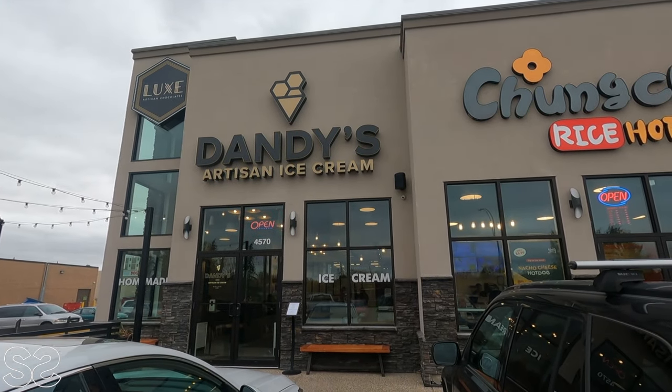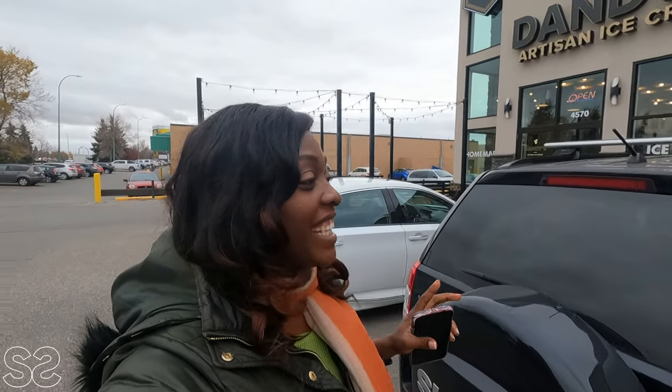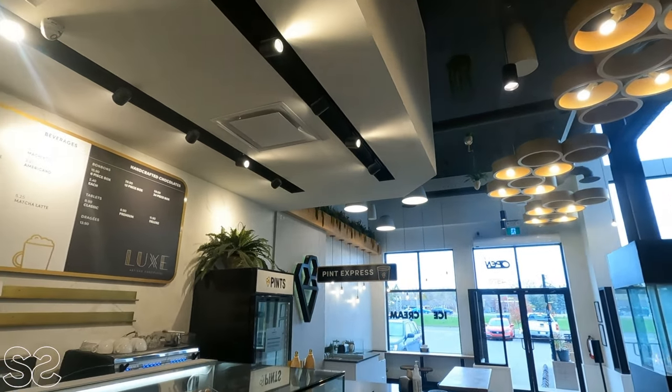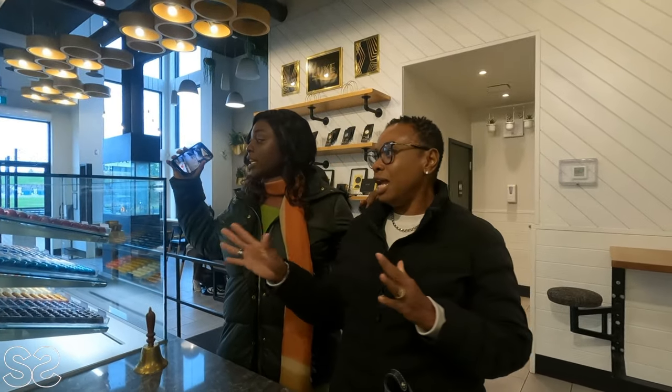Before we end the tour, we are going to have ice cream at one of the best ice cream spots here in Saskatchewan — it's called Danny's Artisan Ice Cream. Auntie says if I try this ice cream I will not love any other ice cream in Ghana, so I'm fingers crossed, expecting the best ice cream here in Canada. Hello YouTube! We are here about to try the ice cream. I don't eat chocolate — nothing chocolate.